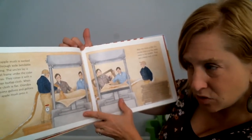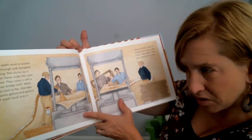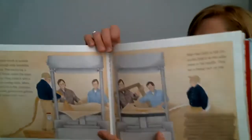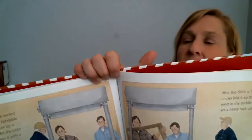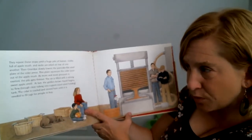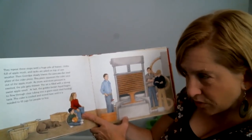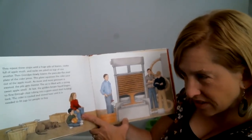The apple mush is sucked up through a wide bendable tube. Uncles lay a steel frame under the cider press and cover it with a clean burlap cloth. Grandpa squirts gallons and gallons of apple mush into it. After the cloth is full, uncles fold it in the middle and set a heavy rack on top. They repeat the steps until a huge pile of frames and cloths full of apple mush are stacked one on top of another. Grandpa slowly lowers the flat press plate cylinder. The plate squeezes the cider juice out of the apple mush. As more and more pressure is applied, the pile gets thinner.